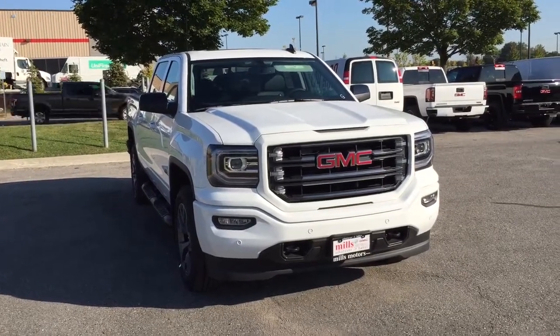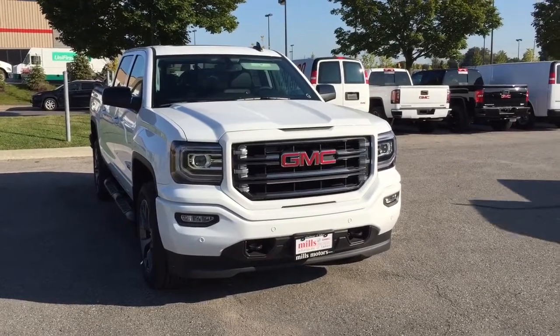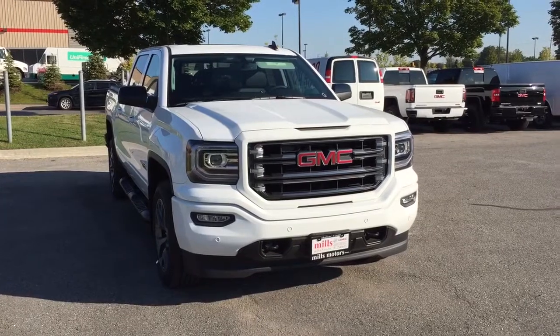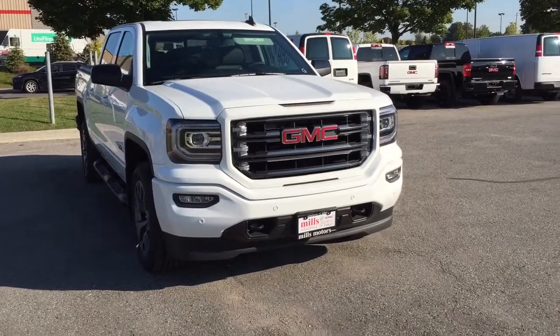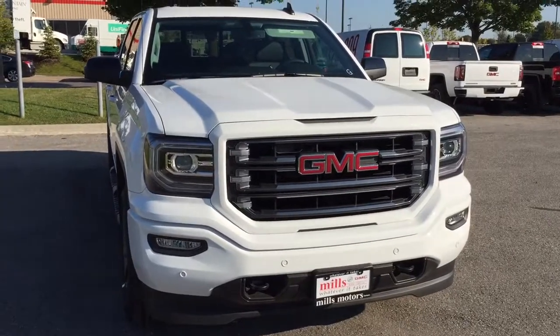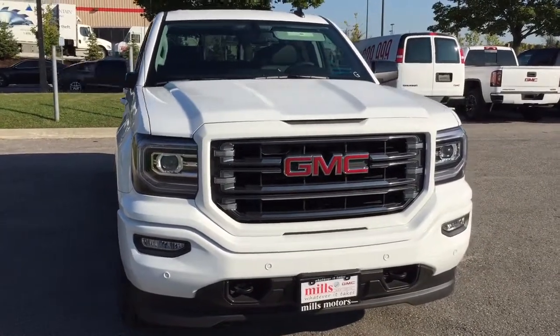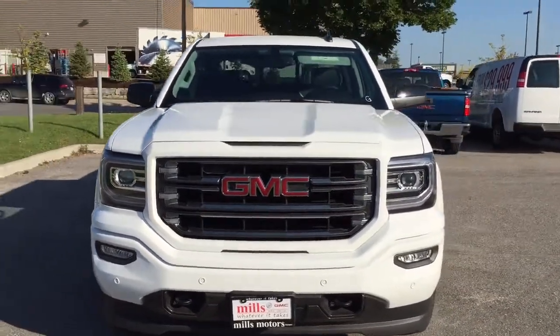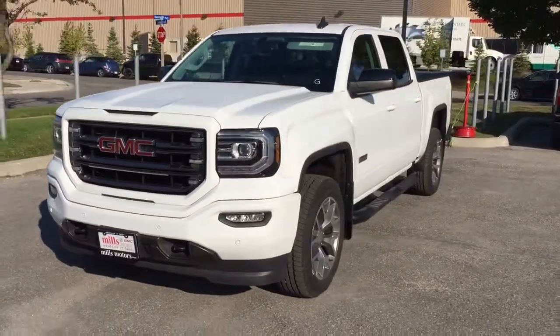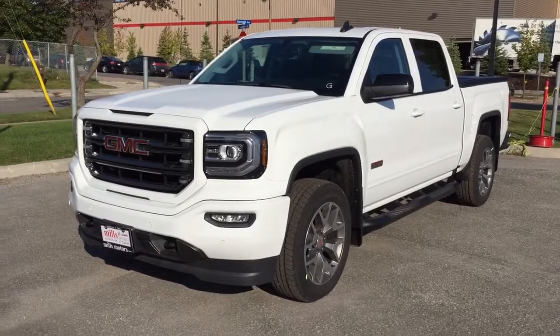And there's a look at the 2017 GMC Sierra 1500 4-wheel drive crew cab SLT all-terrain edition with the safety and connectivity of OnStar and its own 4G LTE wireless hotspot. Come on down to Mills Motors at 240 Bond Street East in Oshawa — we'll always do whatever it takes.